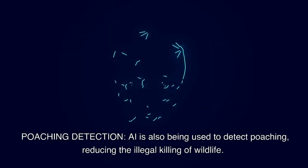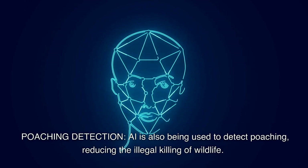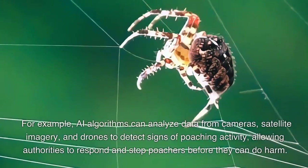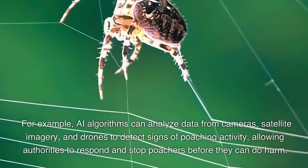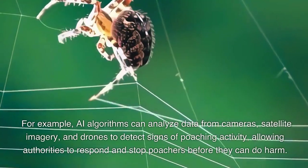Poaching detection. AI is also being used to detect poaching, reducing the illegal killing of wildlife. For example, AI algorithms can analyze data from cameras, satellite imagery, and drones to detect signs of poaching activity, allowing authorities to respond and stop poachers before they can do harm.